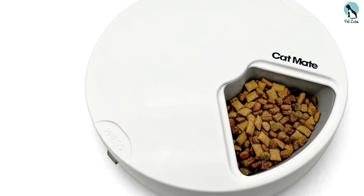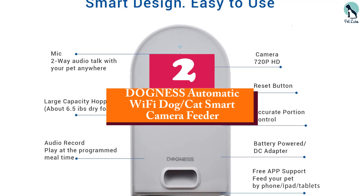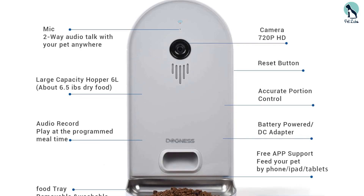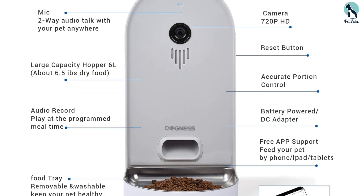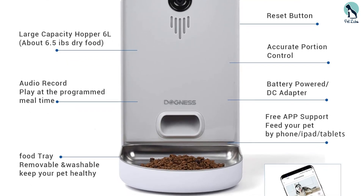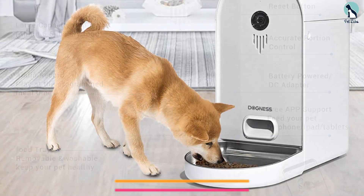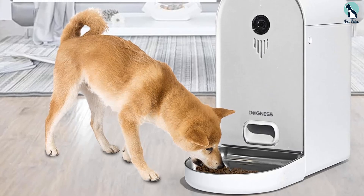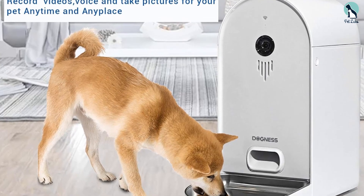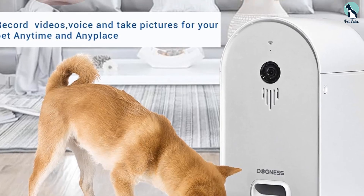At number two, we have the Dogness Automatic Wi-Fi Dog Cat Smart Camera Feeder. This automatic pet feeder by Dogness features a body with a food hopper inside, a camera, and a feeding tray into which the food is automatically dispensed. The sleek design and different available colors ensure this product can fit into many different home decors. The storage container is easily removable and can hold 6.5 pounds of dry food.